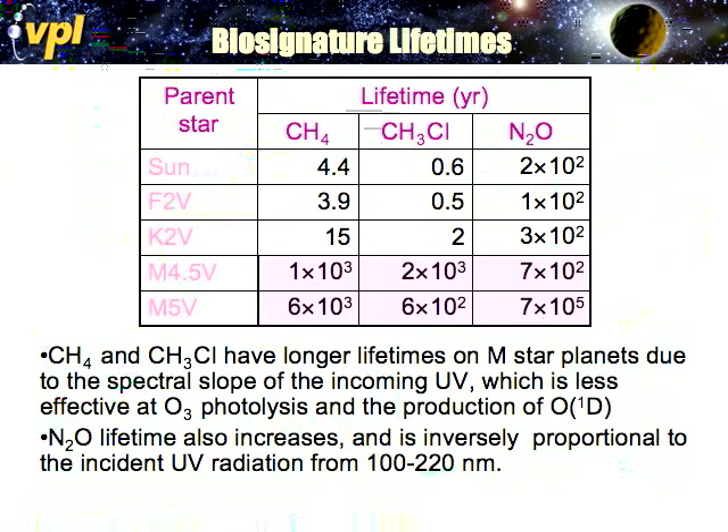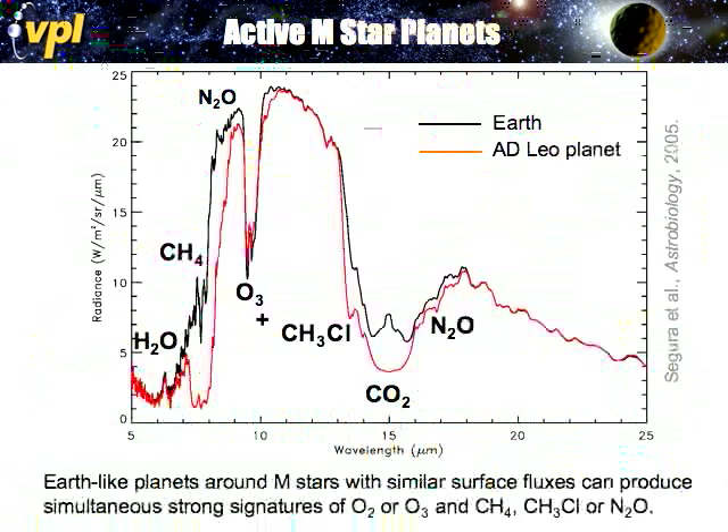When we modeled the spectra of these planets — Earth in black and the planet around AD Leo (the active M star) in red — we saw greatly enhanced methane absorption as expected from the longer methane lifetime. We also don't see a hot stratosphere since we're around an M star with less ozone. We saw nitrous oxide detection, and methyl chloride features here, here, and a bit over here. Methyl chloride is interesting because it has a very strong absorption right where ozone absorbs — it actually mimics many biosignatures in one molecule, making it hard to separate.